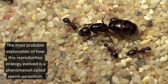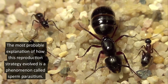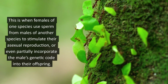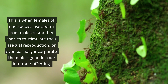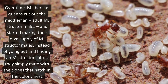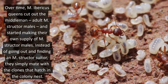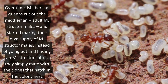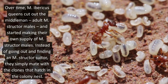The most probable explanation of how this reproduction strategy evolved is a phenomenon called sperm parasitism. This is when females of one species use sperm from males of another species to simulate their asexual reproduction, or even partially incorporate the male's genetic code into their offspring. Over time, M. Ibericus queens cut out the middlemen — adult M. structure males — and started making their own supply of M. structure males. Instead of going out and finding an M. structure suitor, they simply mate with the clones that hatch in the colony nest.